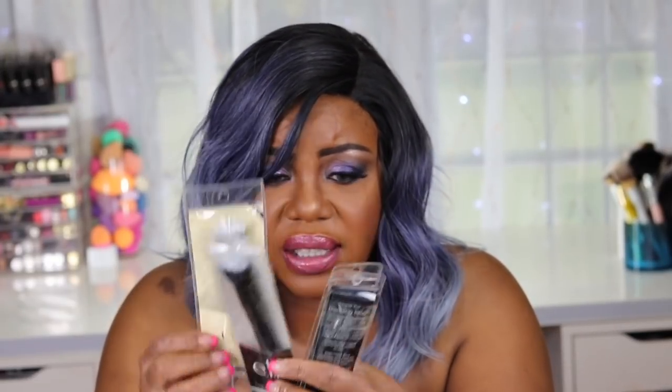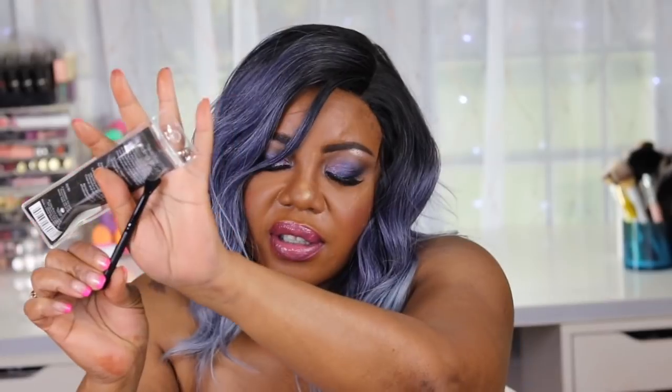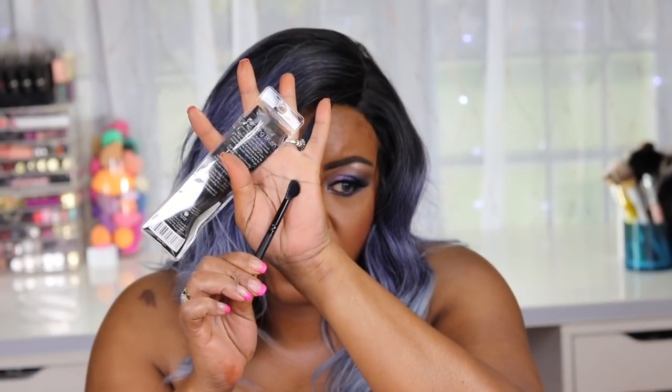I got a few brushes in this order. I got the travel stipple brush and the full-size stipple brush, and then two eye blending brushes - full-size and a travel blending brush. I like Elf brushes, they work great for me. Look how fluffy this travel blending brush is - I got a little MAC brush that looks similar to this.